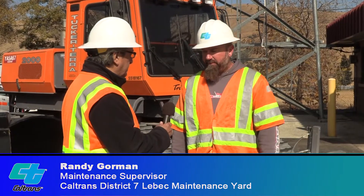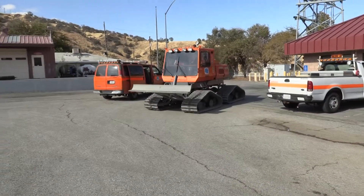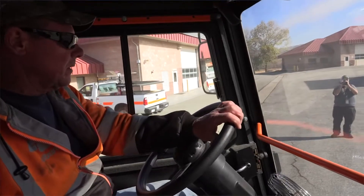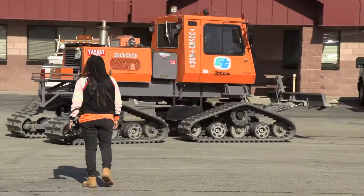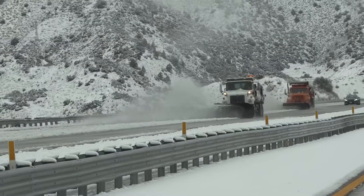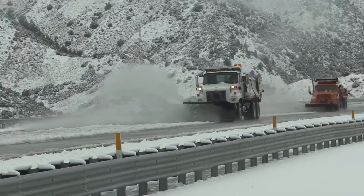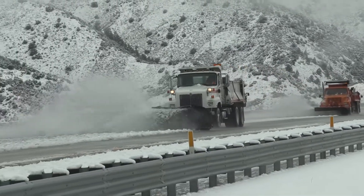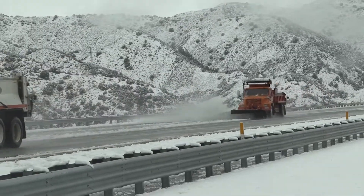Randy, can you describe some of the equipment used during Operation Snowflake? As a matter of fact, we have two pieces right here. This is actually going to be our snowcat — when things get bad, this is our all-terrain vehicle; it gets us around when the trucks can't. And then this is probably one of our more standard pieces for the highway. When we're out on the highway with this one, we can clear two lanes at one time.